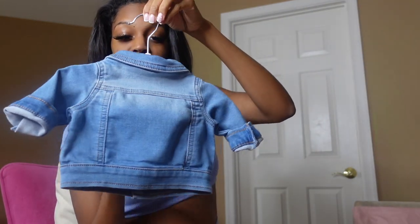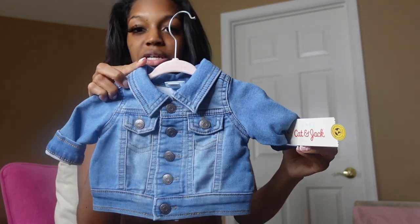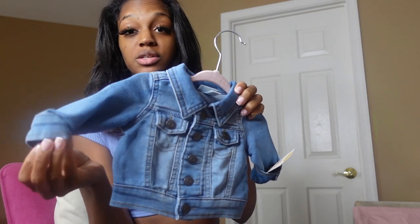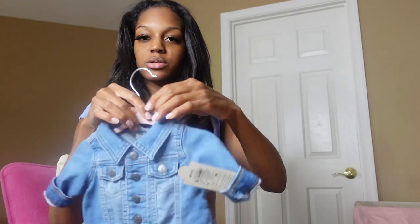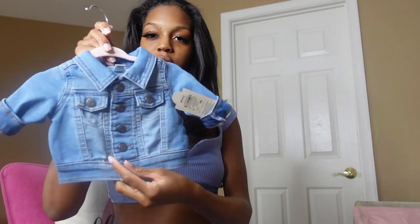I got this from Target — this is size newborn. At first I was scared to get it because it's like jean material and that kind of scares me with babies, but it's actually really soft. Since she's gonna be a fall baby, I just feel like she needs to have a jean jacket — like over sweatsuits with UGGs, or maybe over a little tan outfit with UGGs, just a little jean jacket.